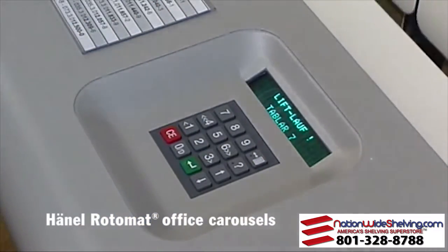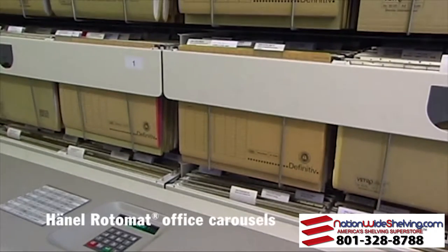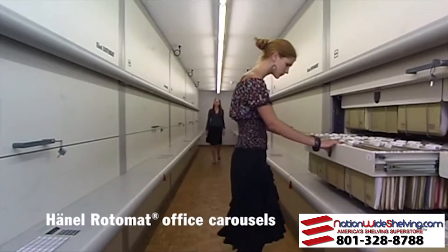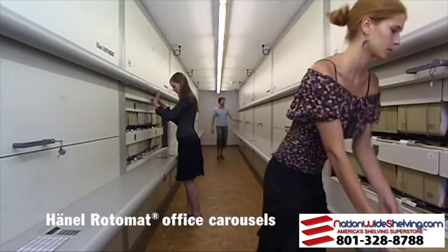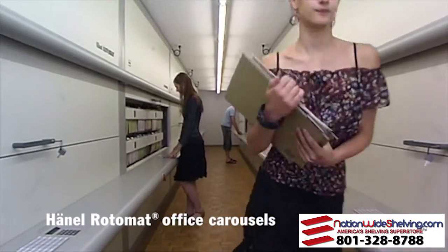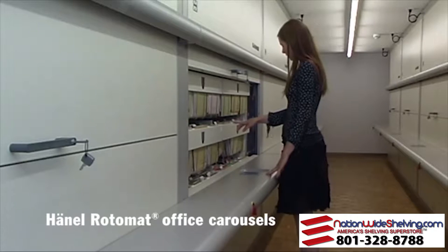Hainel's Rotomat Office Carousel — the optimum filing system for office and administration. Rationalization, cost reduction, efficiency: these are the requirements for today's modern office organization. With the Hainel Rotomat, we offer you a flexible organization and filing system that adapts optimally to your needs.